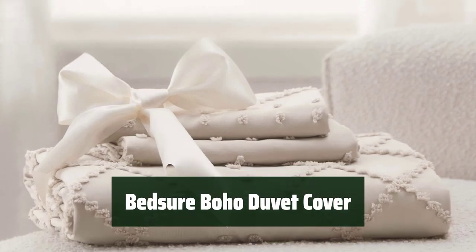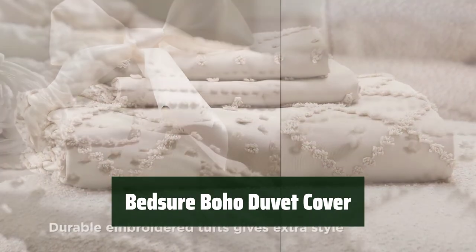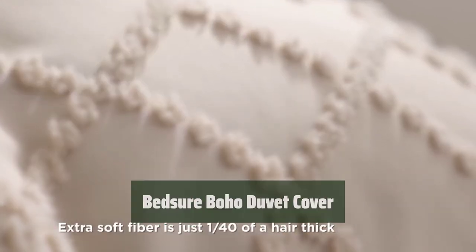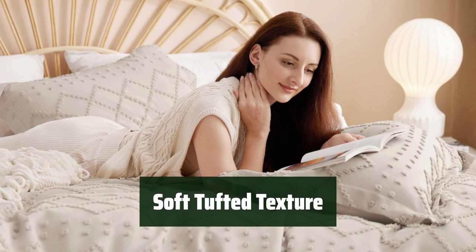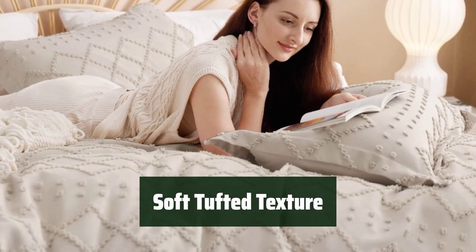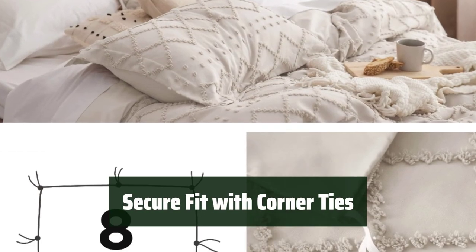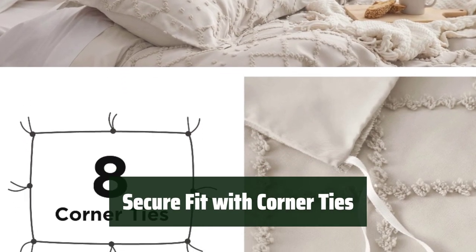Number 5. Experience the chic boho design with a geometric dimensional pattern and elegant textured embroidery, adding sophisticated style to your sleeping space. Enjoy the soft tufted texture and relaxed boho design for a comfy and aesthetic sleep experience. It features 8 corner ties to prevent your duvet insert from bunching.